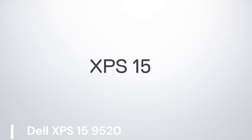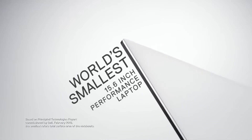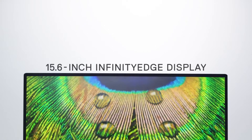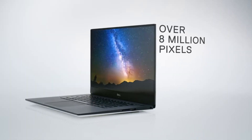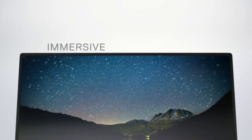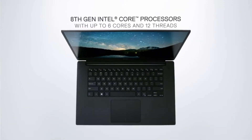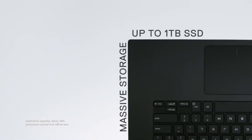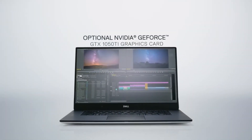Dell XPS 15 9520. The Dell XPS 15 9520 packs a punch for Windows programmers, featuring a powerful 14-core Intel 12th Gen i7-12700H processor and a dedicated NVIDIA RTX 3050 graphics card. This laptop handles demanding tasks with ease. It boasts 32GB of DDR5 RAM for effortless multitasking and 1TB SSD storage for lightning-fast boot times and file access.